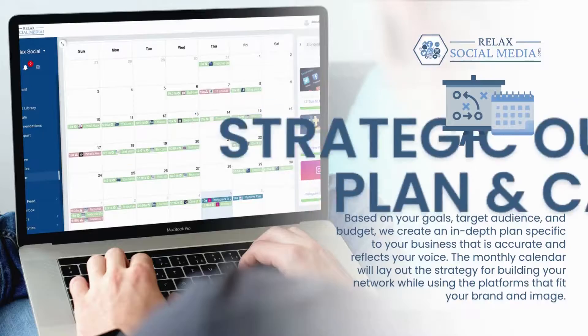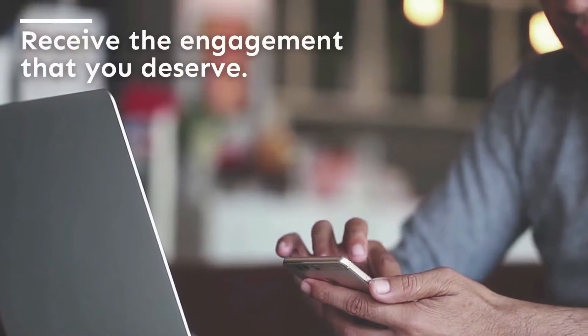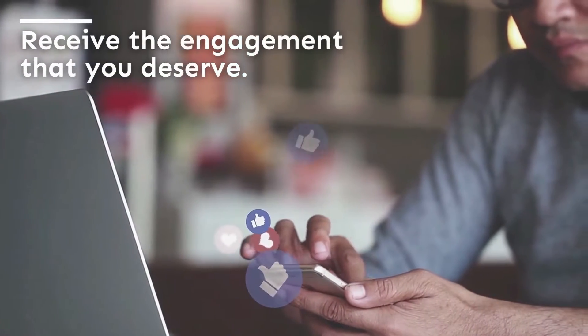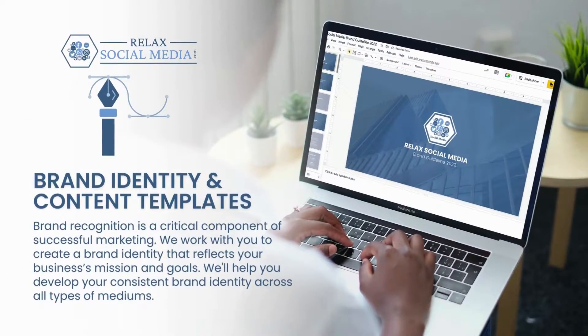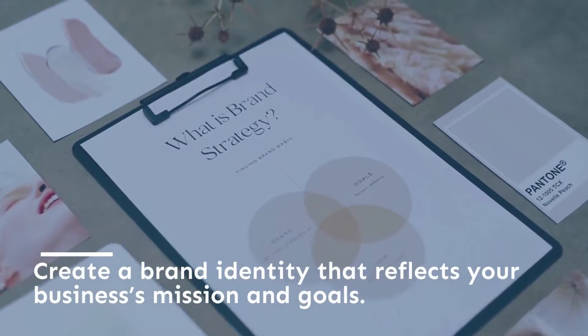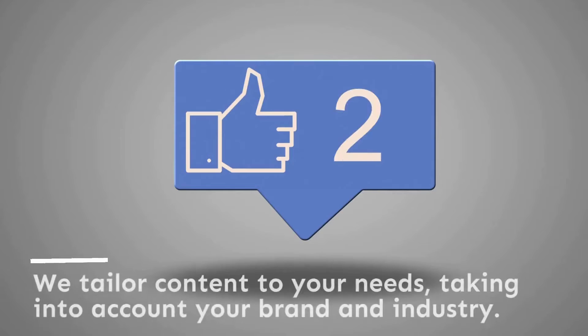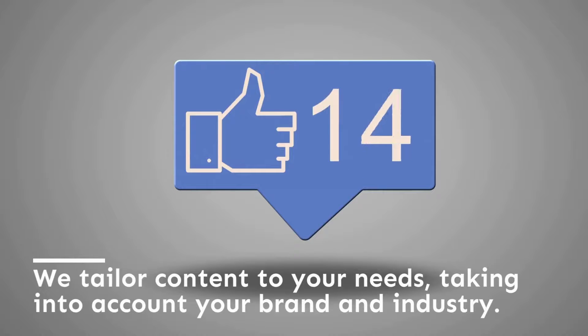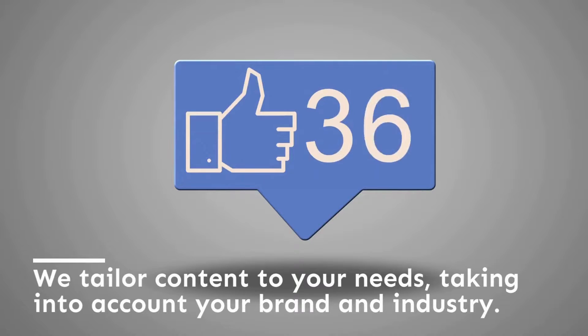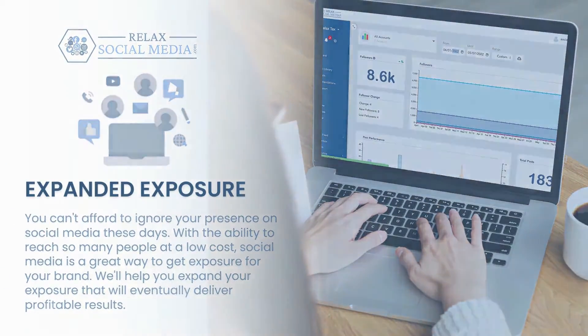We work with you every step of the way. We help you reach your audience with strategies that work to make sure your posts are receiving the engagement they deserve. Brand recognition is a key component in successful marketing. We help you project a brand identity that reflects your business's mission and goals. When it comes to crafting inspiring brand content, you have to go beyond selling your products and services. We tailor content to your needs, taking into account your brand and industry. You can't afford for your social media presence to not be professional, consistent, and strategic.